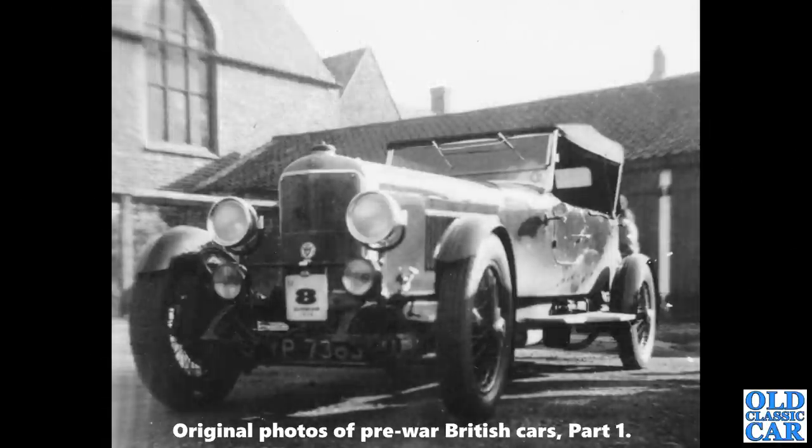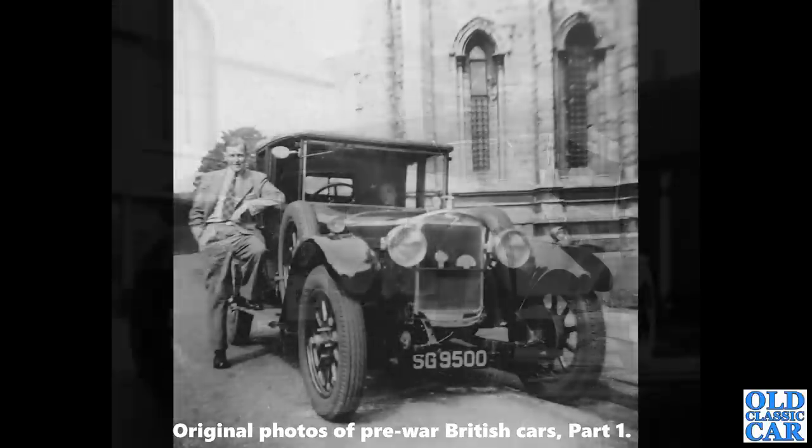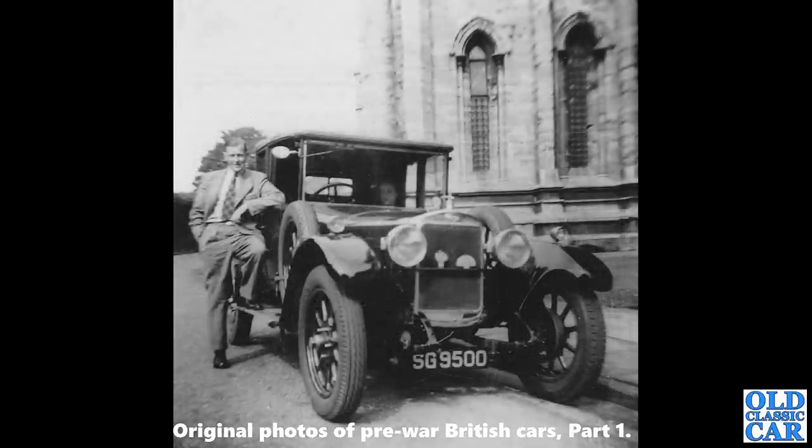A quite racy-looking model here — a 1926 Sunbeam, just under three litres engine size. Not quite sure where this was; perhaps it was a VSCC event, looking at that entry number clipped on the front. SG 9500 is a 1924 to 1926 Sunbeam — there are quite a few photos of this car on the Old Classic Car website in the image archive section. If you like old photographs similar to these, please go and have a look at the Old Classic Car site and find your way to the image archive.